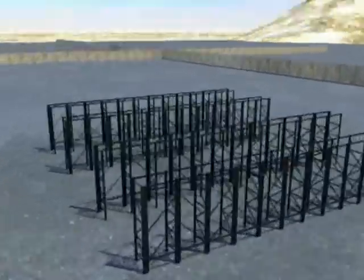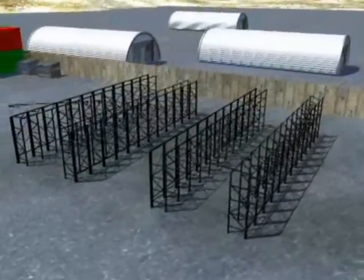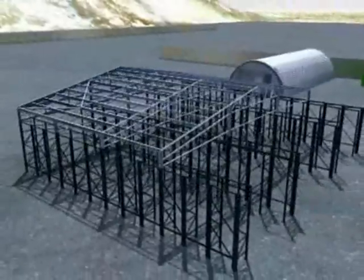First, the Banair rack is erected in place, aligned and then anchored to the floor. The galvanized roofing trusses are then bolted in position to create the framework of the building and to provide extreme rigidity for the warehouse structure.